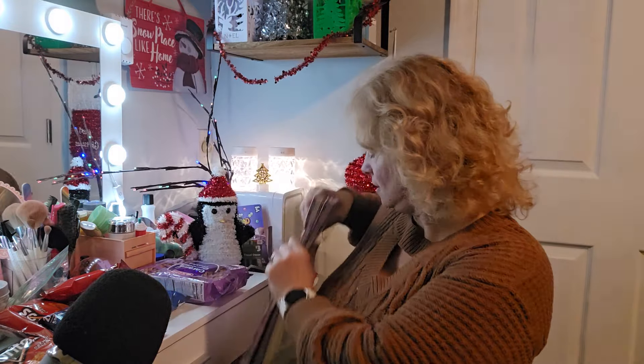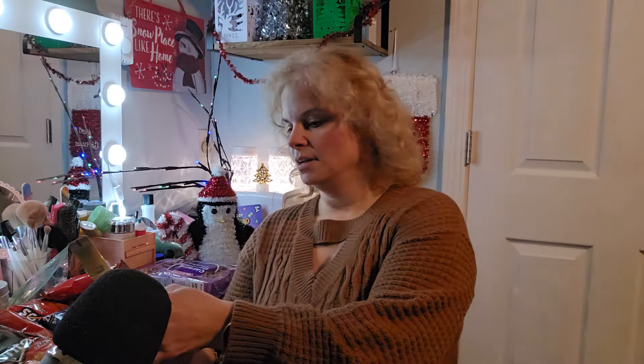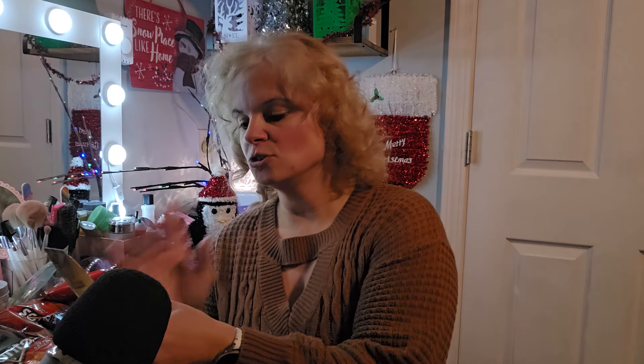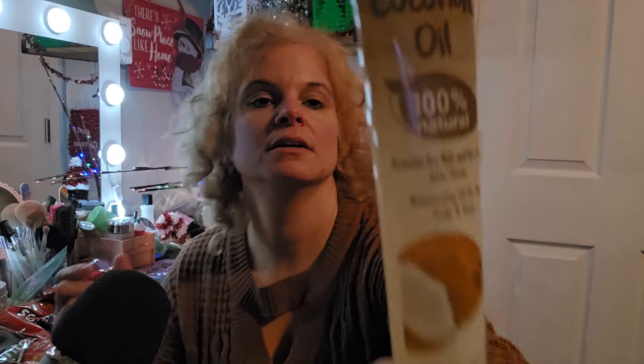And then I got this — I saw this — it is VIA Natural Coconut Oil, 100% Natural. It says: hydrate dry hair and dry skin, and shine. Moisturizing oil for hair, scalp, and body. So I figured I'd use this.